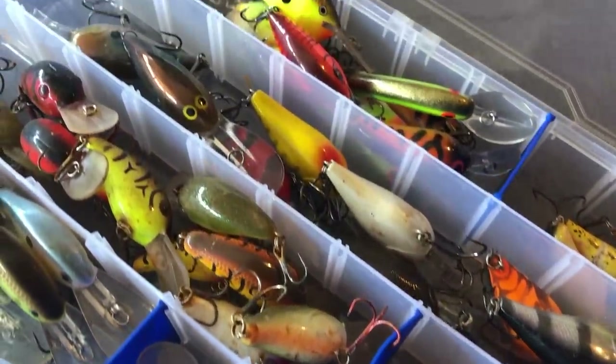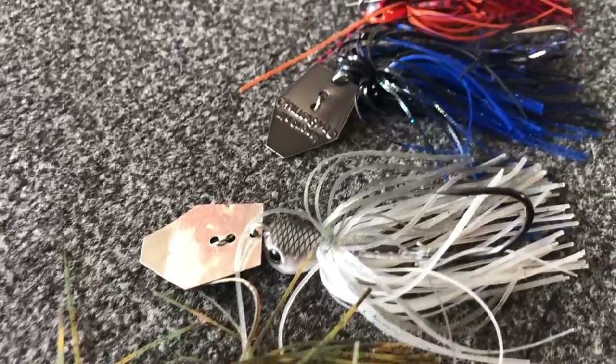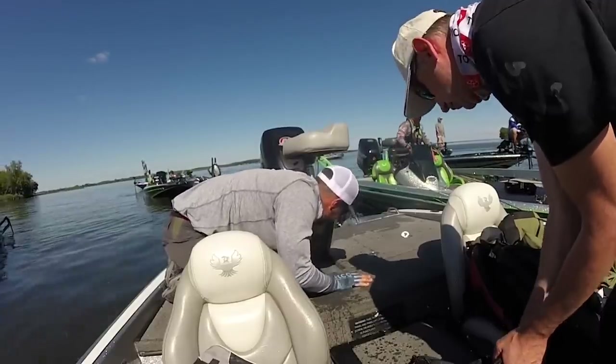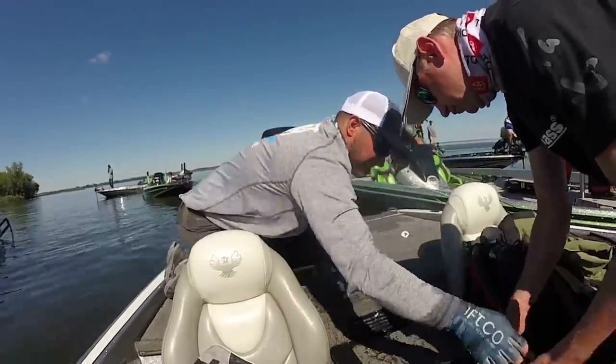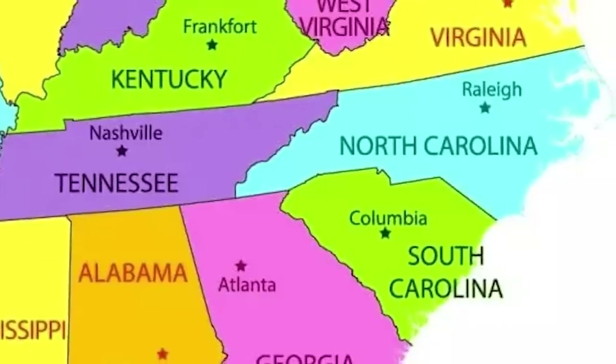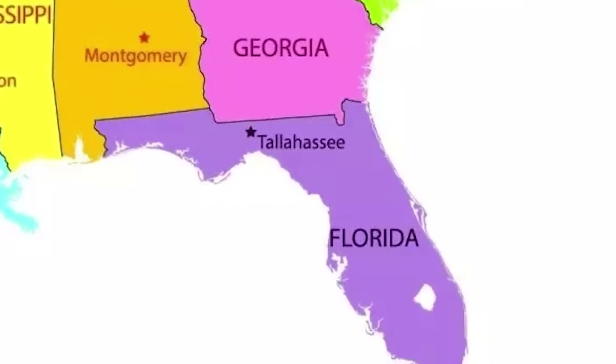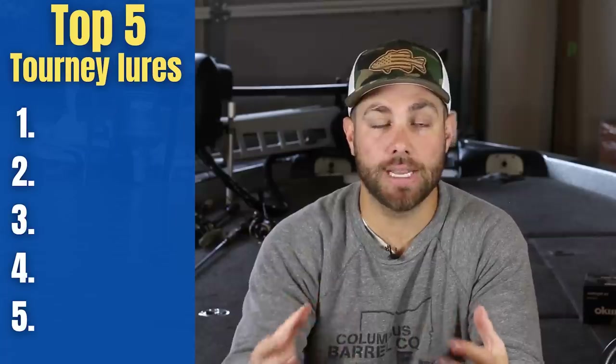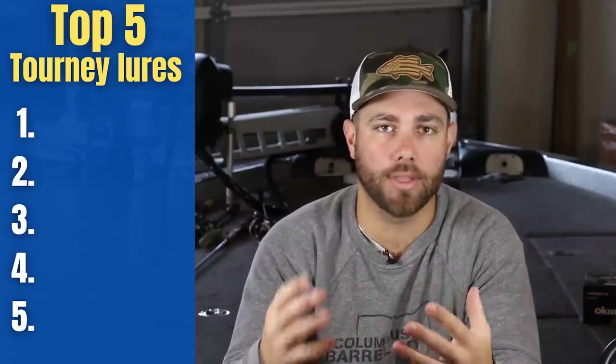There are literally millions of different lures out there on the market. You go down any Bass Pro Shop, Cabela's, or search online and you're going to see a ton of different types of lures. When it comes to fishing tournaments, there are certain areas where certain lures dominate — different in the Carolinas than in Florida or California. But the five lures I'm going to share can work really no matter where you are in the country, and they work in a number of different water conditions and temperatures. I'm going to go in order and save the best lure for last.